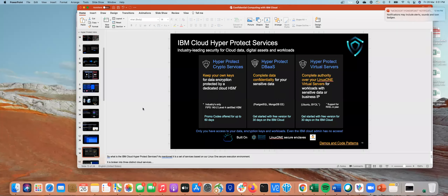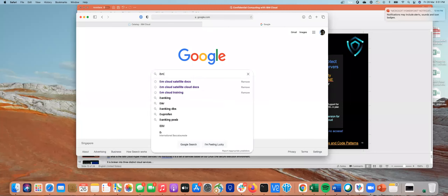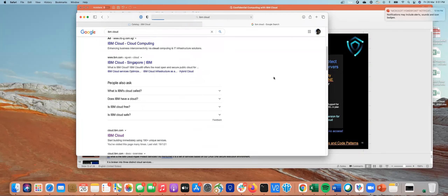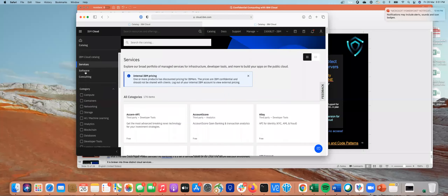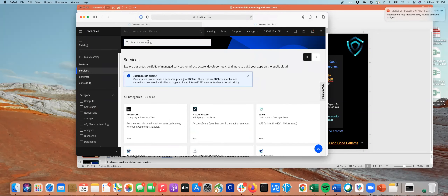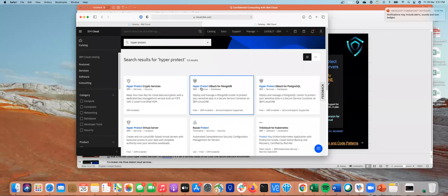Now let me do a quick demo. For those who have never seen IBM Cloud before, you can search for IBM Cloud and access the IBM Cloud console, then log in. There are many services available — if you click on catalog, we have over 190 services available on IBM Cloud today. The services I'm talking about — our confidential computing service offering — are our Hyper Protect services. If you search for 'hyper protect,' these are the various Hyper Protect services that allow you to store encrypted data not just at rest and in transit, but also in use.